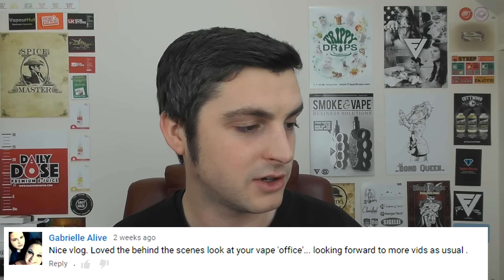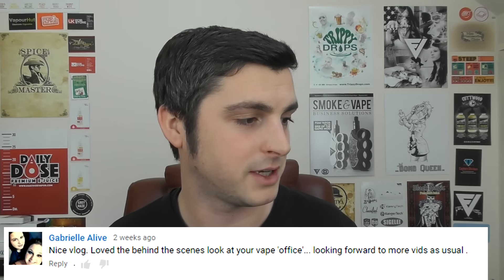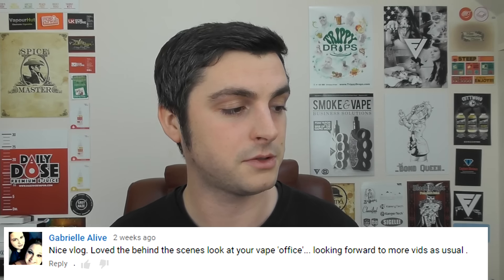Gabrielle Alive says great vlog Vic, love the behind-the-scenes look at your vape office. That was just for Dino the vaping biker — you shouldn't have been looking! Looking forward to more vids as usual. I think the panning the camera around went alright. If you've missed the last vlog, go have a look — I'll show you how it's all laid out in here. I'm going to make it more organised. It's still an absolute tip, but yeah.